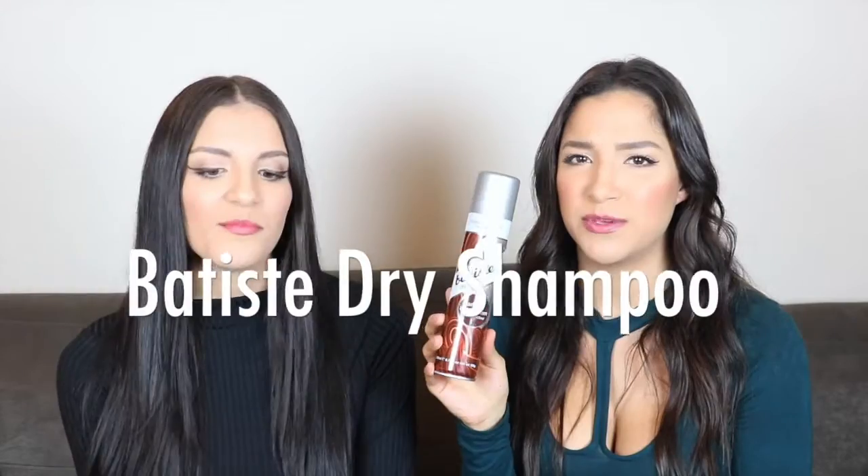Of course, we had to throw in another dry shampoo — it's the Batiste. We've talked about this before; it's amazing. It's saved my life so many times with my hair. If you want to get away with not washing your hair, buy it. It's only about $6.99 from Target.